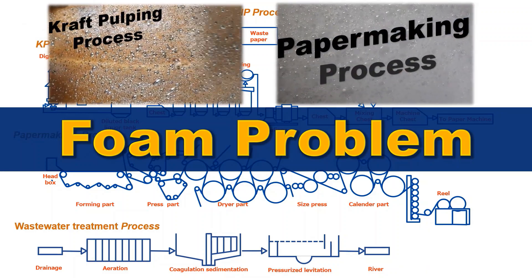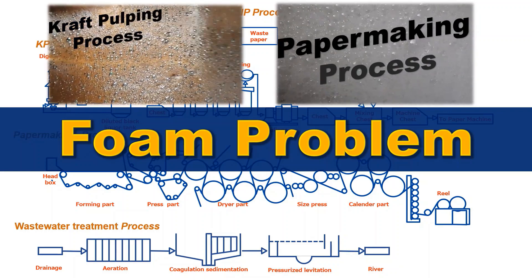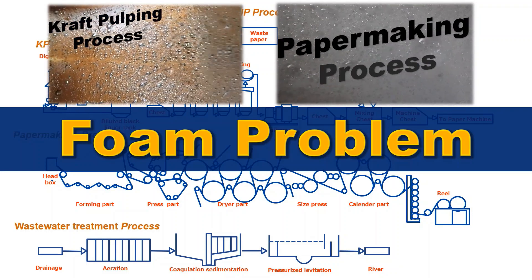In the papermaking process, foaming is caused not only by foaming substances derived from pulp materials, but also by various chemicals used.